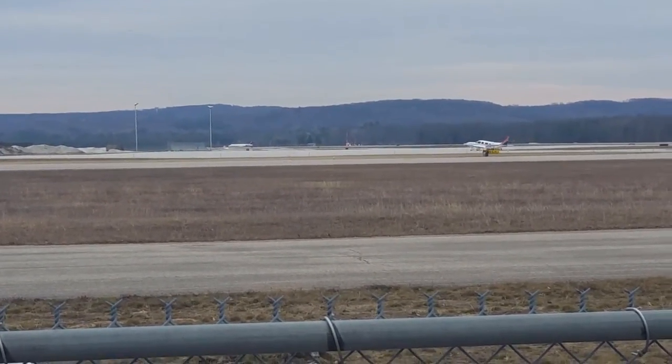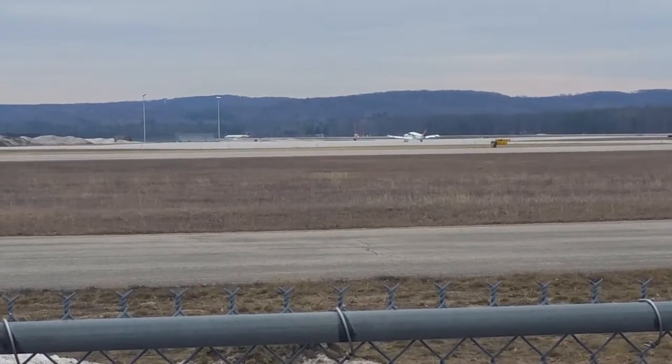Cessna 6, no whiskey, change it up, 1.5, crosswind turn for traffic departure, right date. Cessna 6, no whiskey.